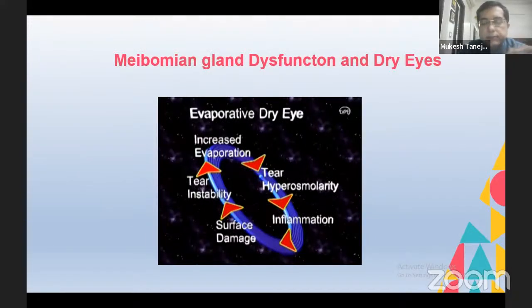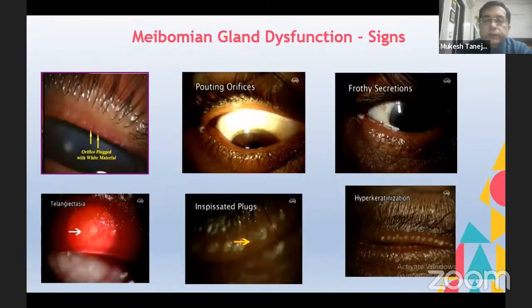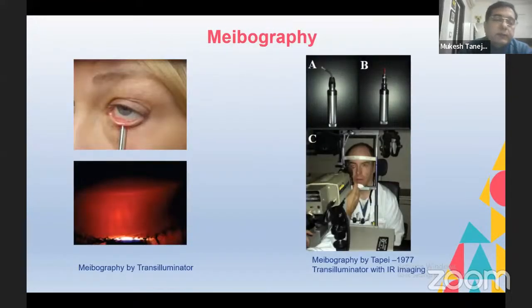These glands are comprised of various acini which open into a central duct opening on the lid margin. They secrete a sebum or lipid which provides a smooth optical surface for the cornea and provides stability of the tear film. Meibomian gland dysfunction is the major cause, responsible for about 20 to 40 percent of the dry eye disease we see in clinics. Traditionally, we have diagnosed MGD based on signs such as plugging or pouting orifices, frothy secretions on the lid margin, telangiectasia, inspissated plugs, or hyperkeratinization of the orifices.